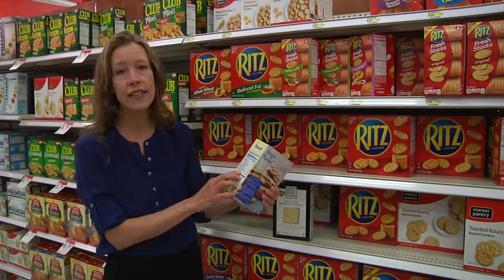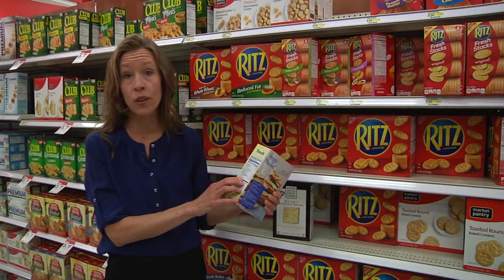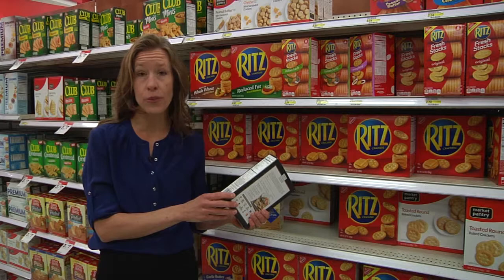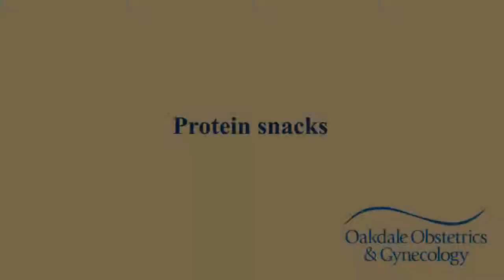If you can find a cracker that has three grams or more of fiber per serving, fantastic. Another big area is gluten-free options for families that need to include gluten-free products in their life. The fiber is a little bit less in gluten-free products, so the goal there is purchasing products that work best with intolerances or food allergies that may be present in the home. Although the fiber is a little bit less, what I'm looking for is a list of ingredients that I recognize right away.